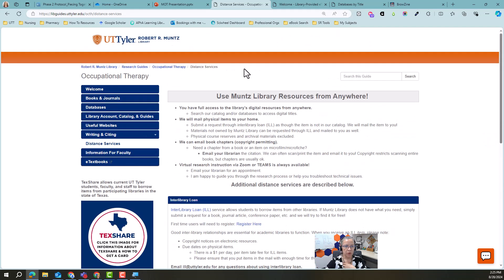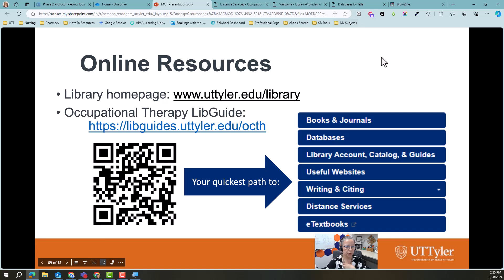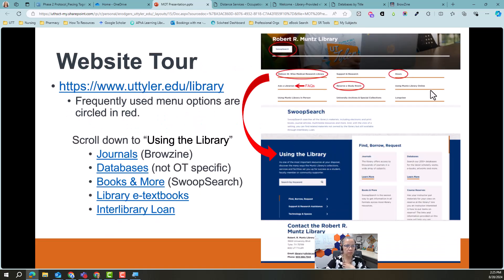So that's a quick overview of your Occupational Therapy Guide. I'm not actually going to go to the library website — I will tell you it has a lot of redundancies and there are a lot of different ways to get places. The easiest way to find what you need: scroll past all the stuff underneath the banner and get to the blue section called 'Using the Library.' It's going to link you to journals, databases — all the databases, not just the occupational therapy specific ones — Swoop Search, textbooks, interlibrary loan, all the things I showed you on the Occupational Therapy Guide. I've also taken a screenshot and circled the ones that are probably going to be most useful to you.